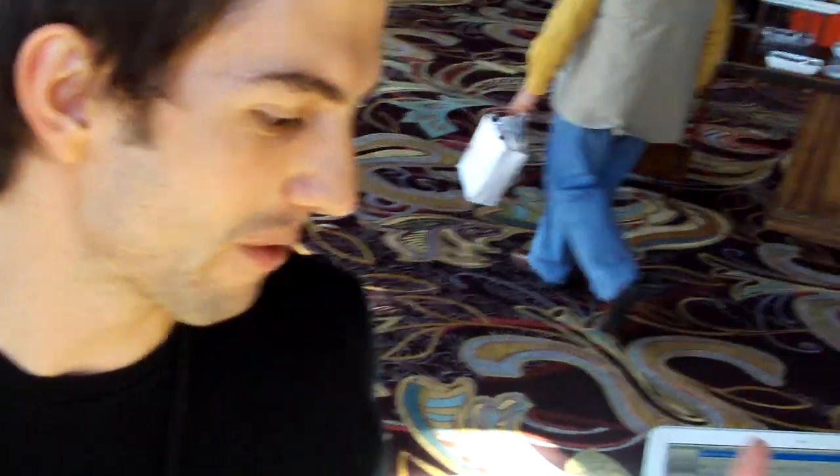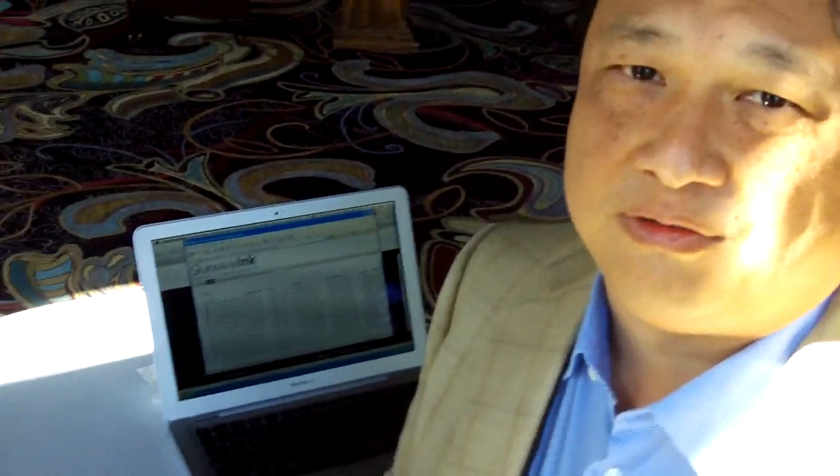Hi, Sean Duffy with MedGadget. We're here with Vernon Huang and he's going to show us his new pen. Hi, I'm the founder and chief medical officer of Shareable Inc.